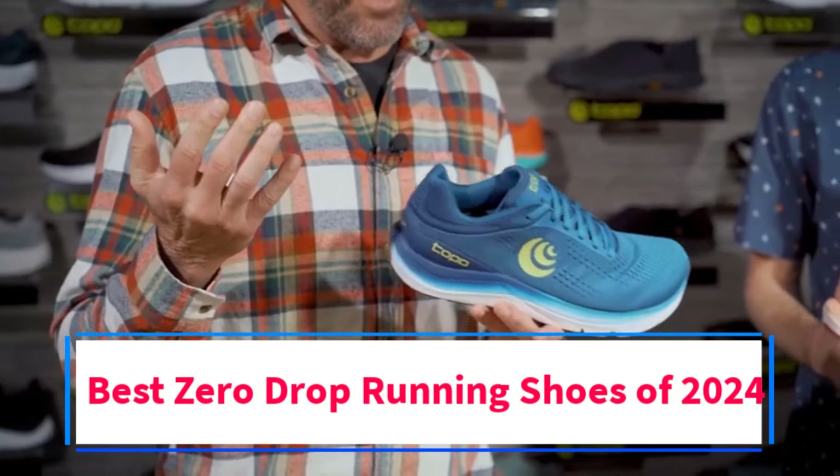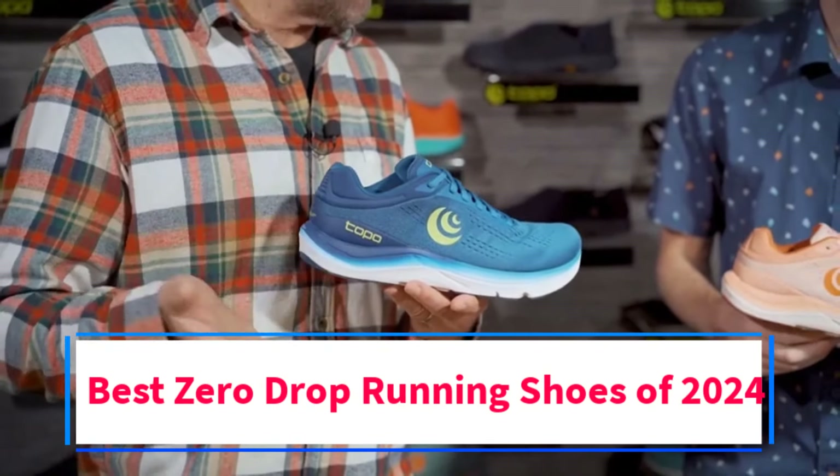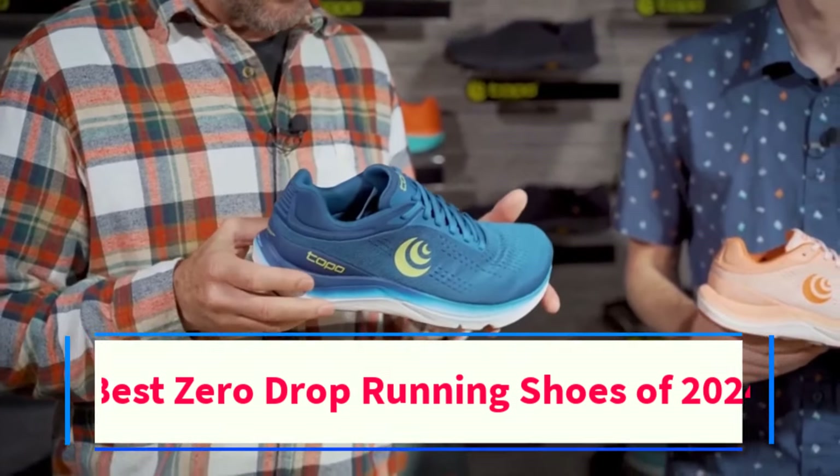Are you looking for the best zero-drop running shoes of 2024? In this video we will look at 4 of the best running shoes on the market.